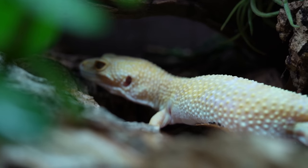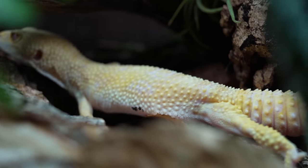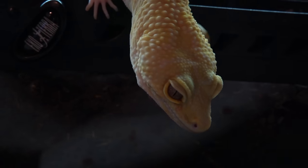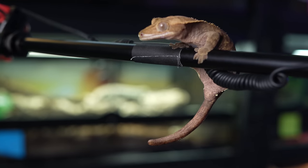Category number one: size. Size is very important because if you want a small animal or a big animal, it affects enclosure size, care requirements, feeding — all of it is based on size. Good news: they're kind of the same size. Leopard geckos and crested geckos are both going to average around eight inches.